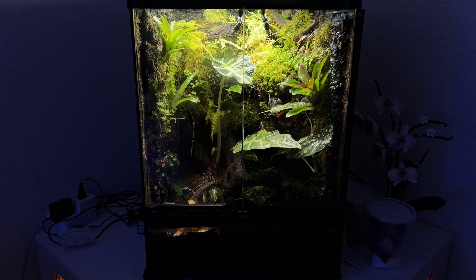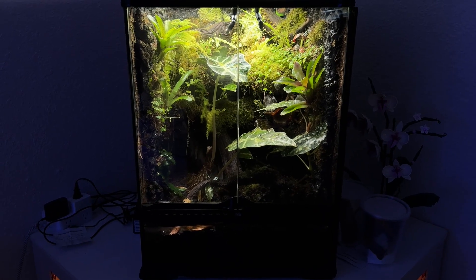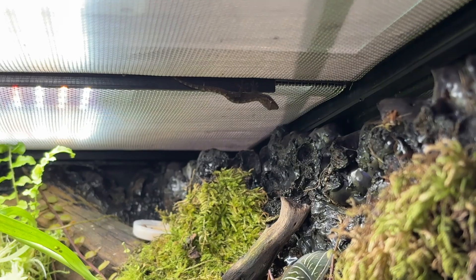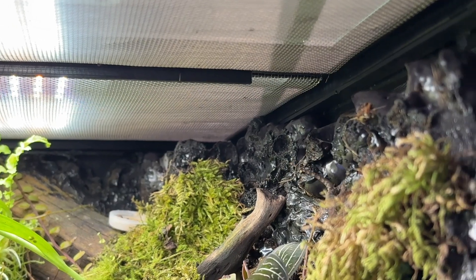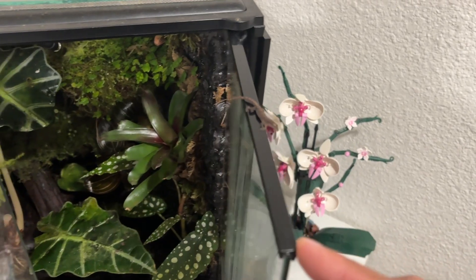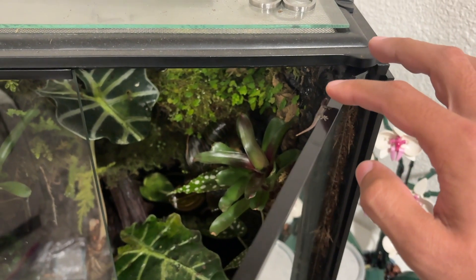This tank is our personal tank, a bioactive 18 by 18 by 24. Since it's a smaller tank, we've got to keep the stocking down, especially for cohabitation. So it's only home to two Dendrobates auratus green-black and some morning geckos. It's been running for about a year now and it's been doing really great. The morning geckos breed like crazy — we've been constantly finding homes for all the babies, giving them away or selling them to keep the population in the tank down.